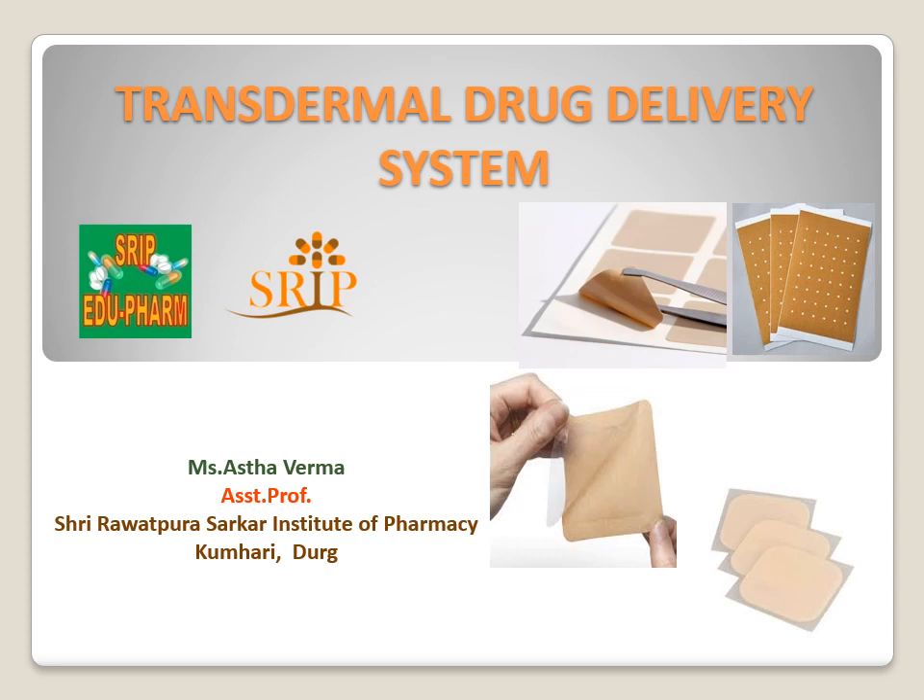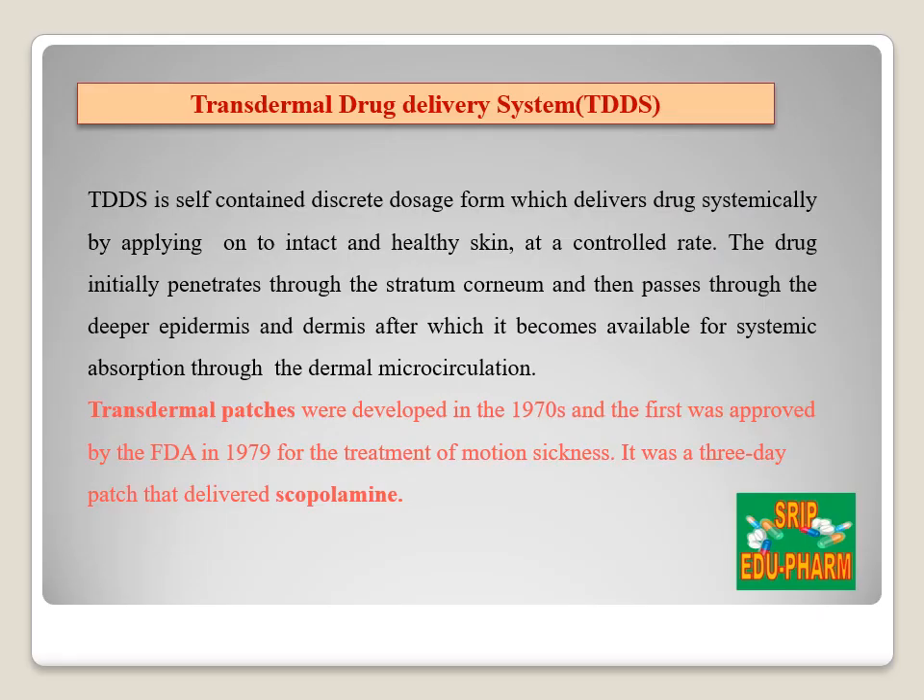Welcome to SRIP EDU Pharma YouTube channel. We will be discussing transdermal drug delivery system. Transdermal therapeutic systems are designed to provide controlled delivery of drugs through the skin to the systemic circulation. First, let us know what is transdermal drug delivery system.